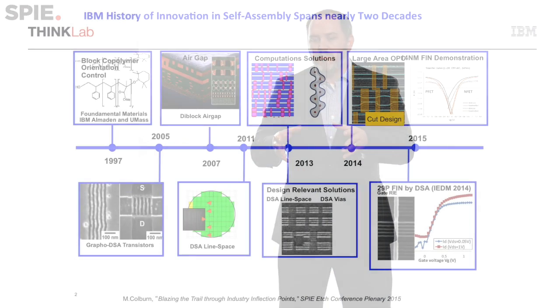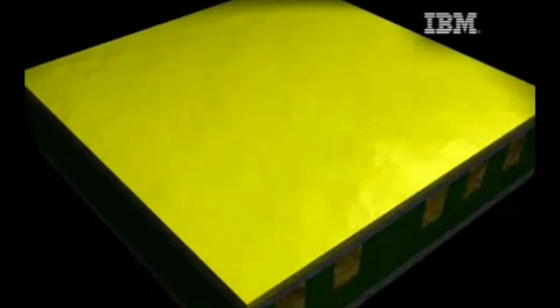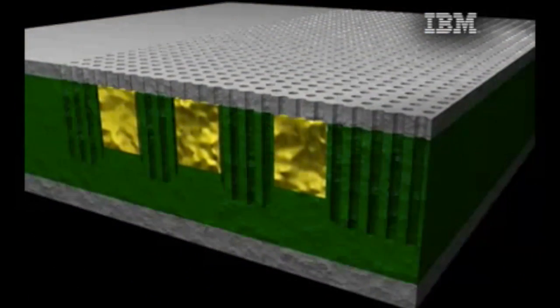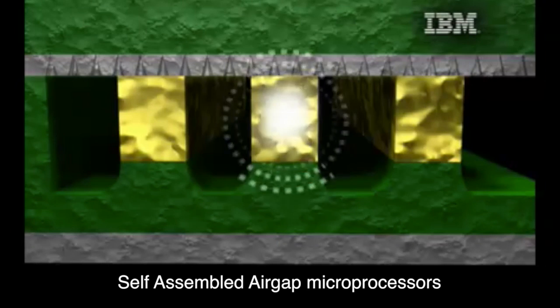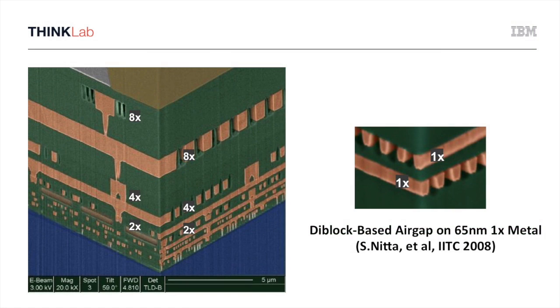IBM has been working on this for actually quite a long time — almost two decades. A lot of the fundamental material work is from the 90s. Some of the original graphoepitaxy approaches in the early 2000s were targeted towards device. I worked on some self-assembly techniques for air gaps personally. And over the last five to ten years we've been working on really driving self-assembly into device architecture. We've published, and others have published as well, activities at fin level, metal, as well as via.